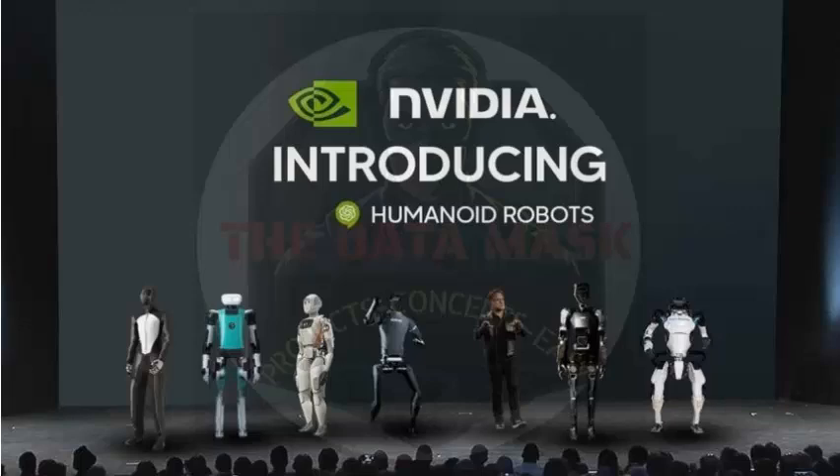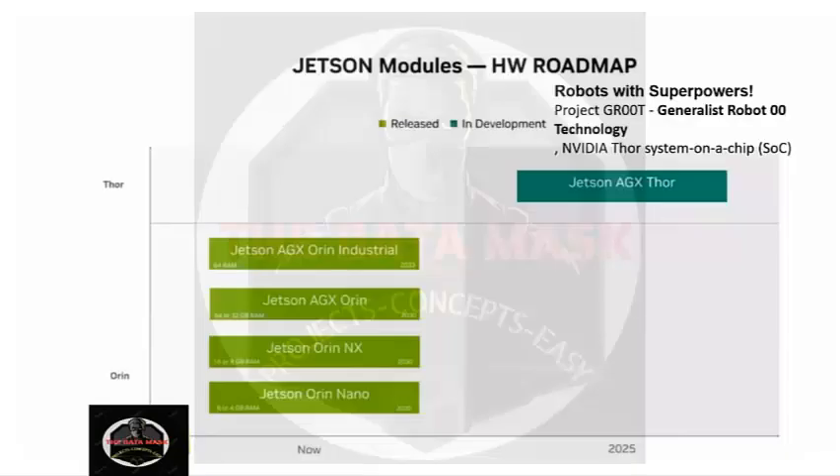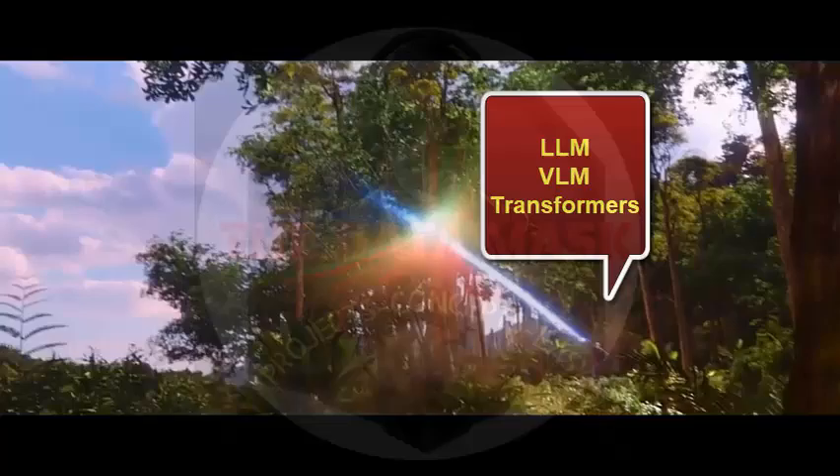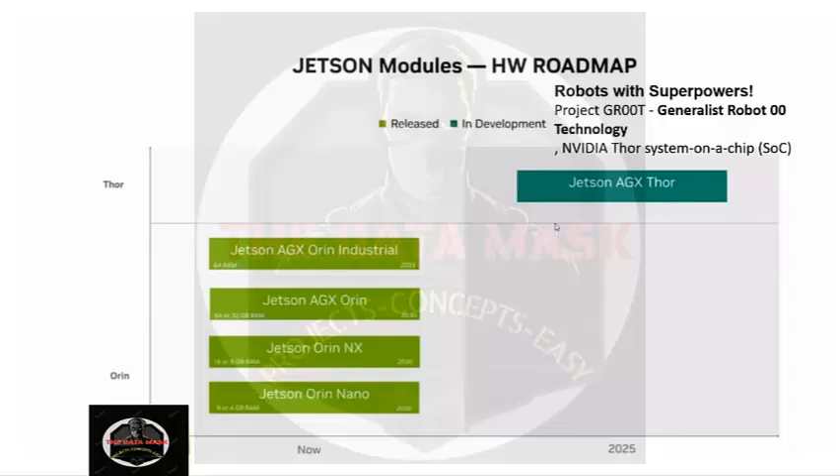Hello everyone, welcome to Datamask. Today we will discuss Jetson Thor, which is a powerful AI chip in edge computing. NVIDIA is going to release Jetson AGX Thor in 2025.